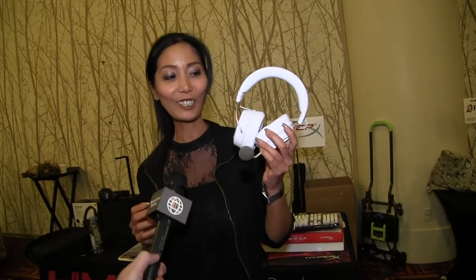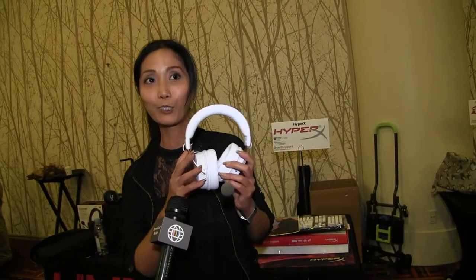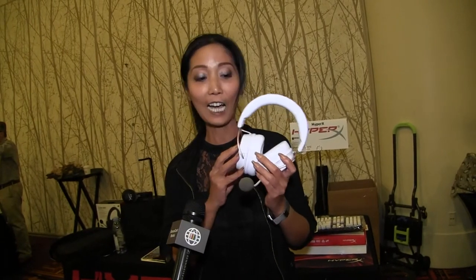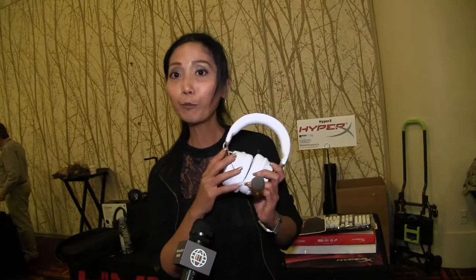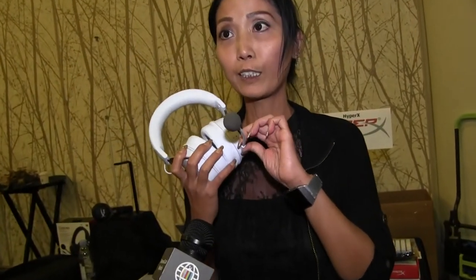Lulu, what is this product and why is it at Mobile World Congress? So we just announced this color today. It's our white and rose gold Bluetooth headset. It's got 20 hours of battery life and it has two mics. One is built in and one is a detachable boom. So it depends on how you want to use it. Personally, when I take it on the go, I just use Bluetooth with the built-in mic, so I can talk to people without having the boom mic in my face.